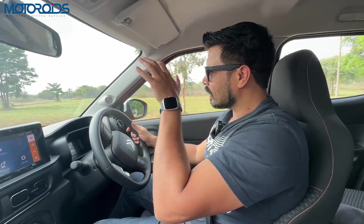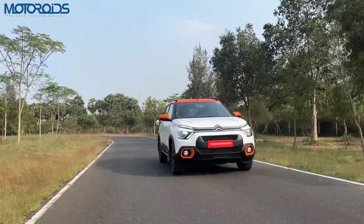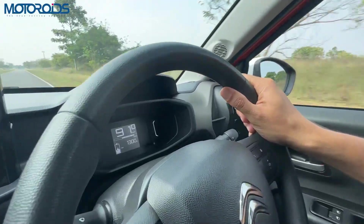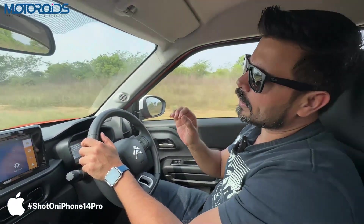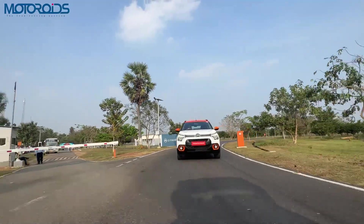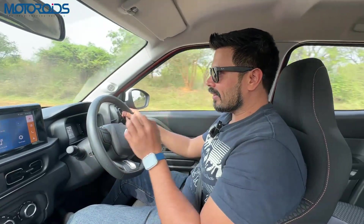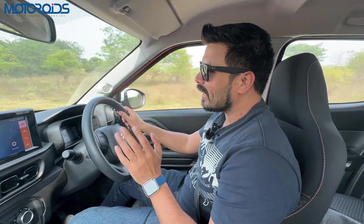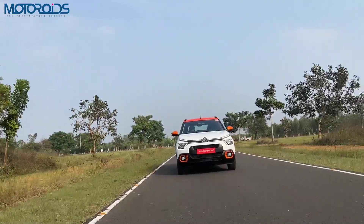After a couple of rounds on the test track, I can tell you that while the power output may not look like much, the torque on this car is fantastic. In real-world conditions, you won't feel any dearth of power. Right now I'm at about 90 km/h and the car is still accelerating very strongly. It'll go all the way to its top speed of 107 km/h without any problem. In the real world, the car accelerates very briskly, just like a 1.2-litre petrol engine car, and it doesn't feel sluggish at all.